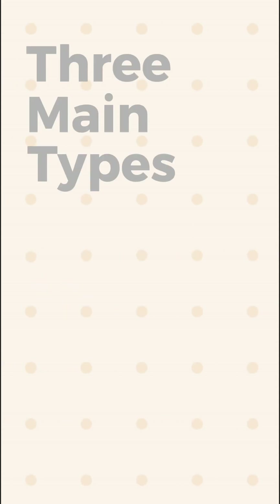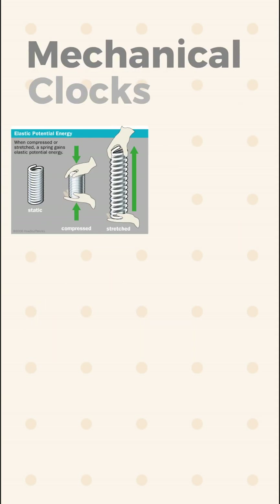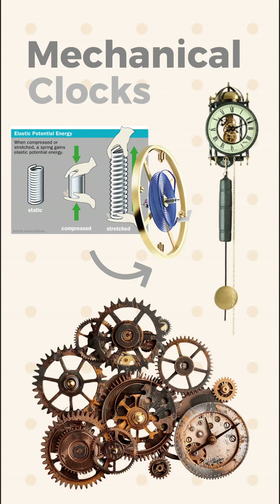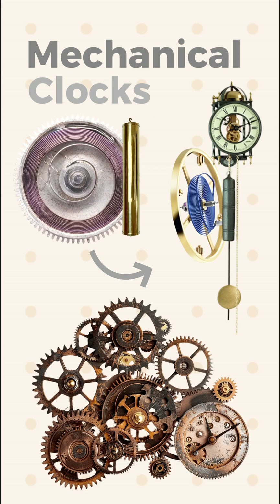There are three main types of clocks: mechanical, quartz, and atomic. Mechanical clocks operate by converting stored energy into regulated motion through gears. A pendulum or balance wheel acts as a metronome to modulate time, while a wound-up spring or weight holds potential energy to power the clock.